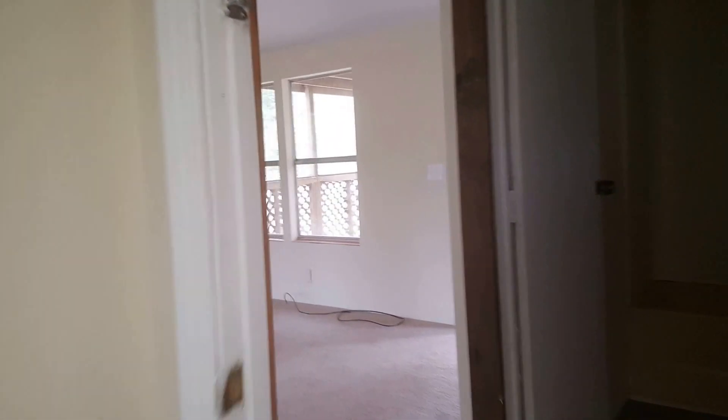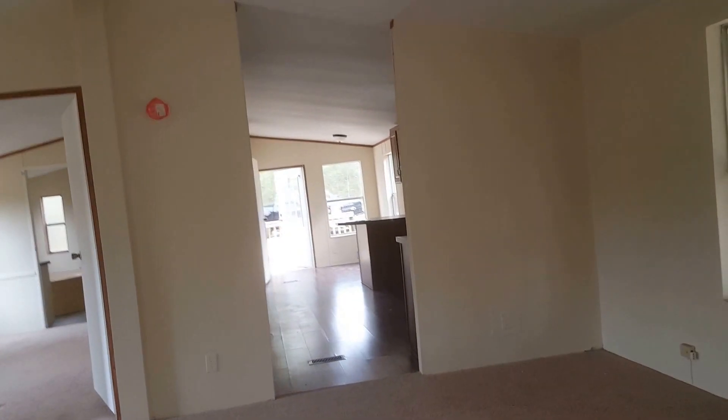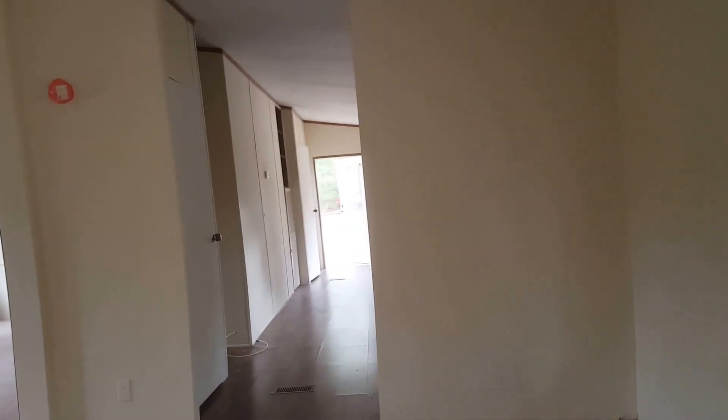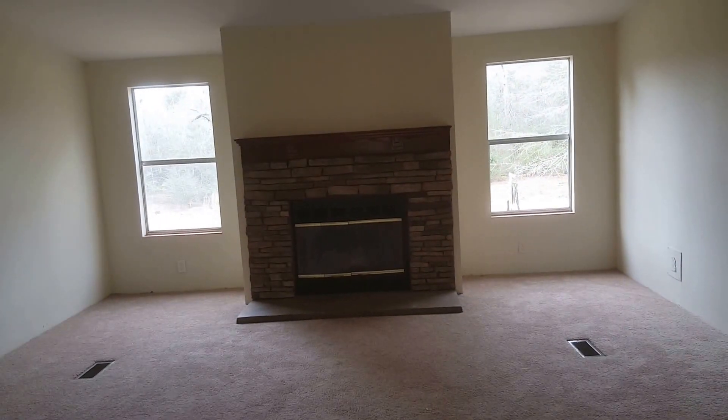This will be the closet — I know it's missing the door and the hanger. And this home, the sheetrock's been floated. They weren't doing that back in the time period this one was built, but it does give it a nice up-to-date feel. Give us a call.